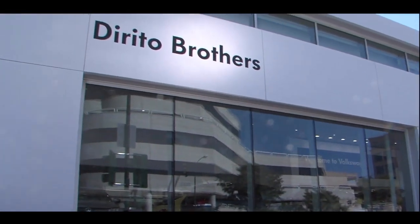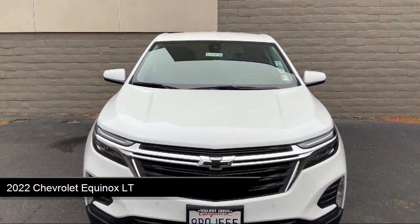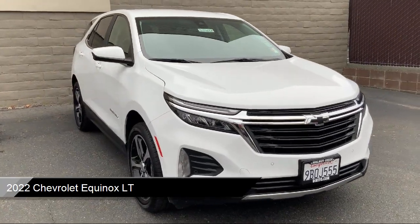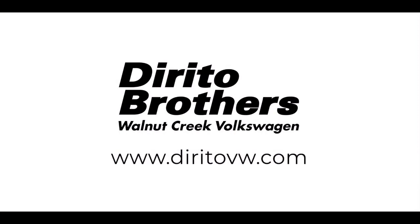Welcome to Dorito Brothers Volkswagen of Walnut Creek. Here's a look at another one of our great vehicles from our inventory. It comes equipped with a 1.5 liter turbocharged dual overhead cam engine, smart device integration, LT preferred equipment group, privacy glass, dual zone automatic climate control, and front collision mitigation.